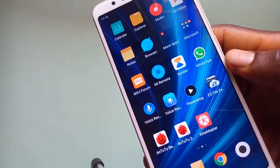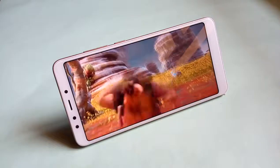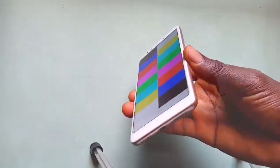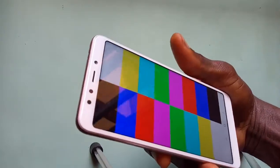The phone maintains a very thin bezel on its four sides, resulting in about 76% screen-to-body ratio. The display itself is bright enough for both indoor and outdoor use. Viewing angles are okay too, but you might notice some fuzzy colors when using the device under full brightness due to poor color reproduction.